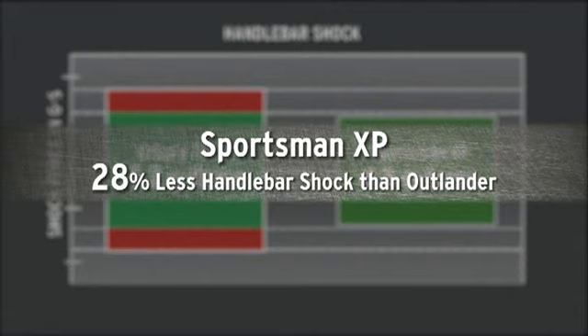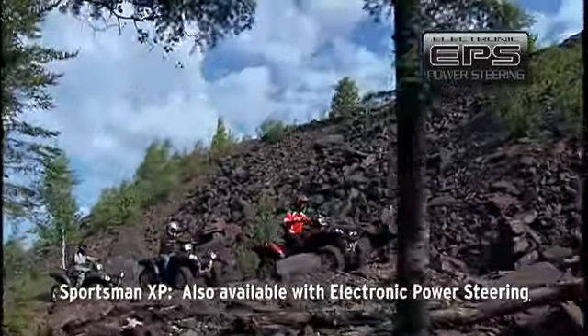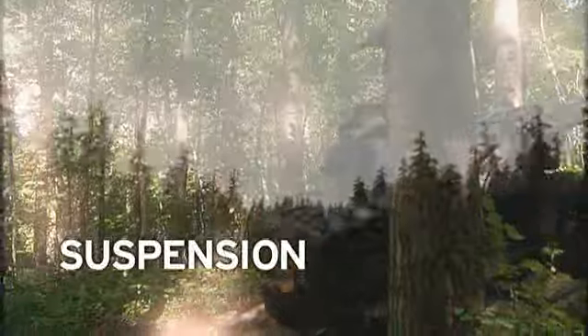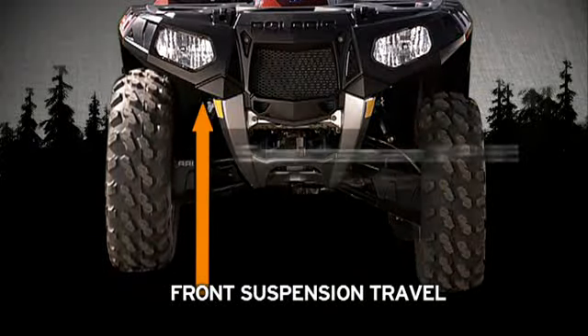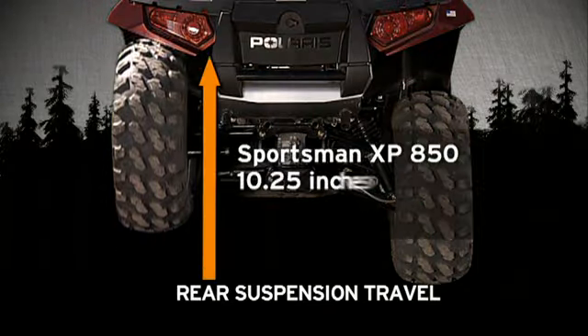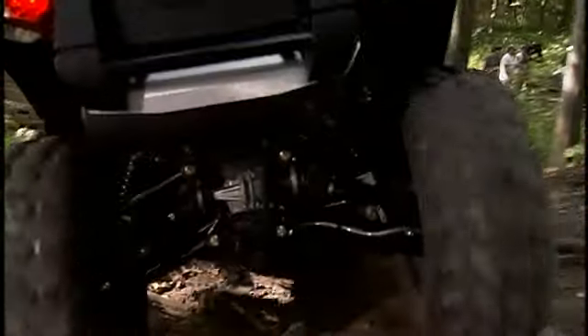For the ultimate in easy steering, the Sportsman XP is also available with electronic power steering — power steering isn't even an option on the Outlander. Ruts, logs, massive boulders — keeping the ride smooth takes a sophisticated suspension and lots of travel. Travel is the distance from the bottom of the suspension stroke to the top. The Sportsman XP has 9 inches of front travel, 2 inches more than the Outlander. In back, the XP has 10.25 inches, 1.25 inches more — the highest available in a big bore ATV for the smoothest ride on extreme terrain.